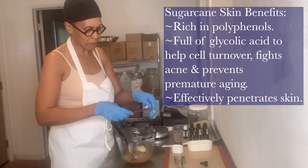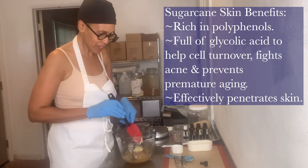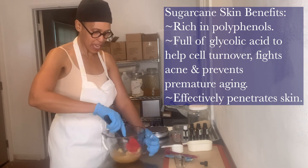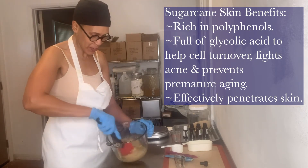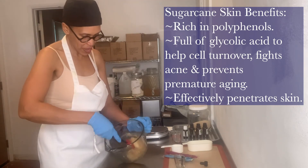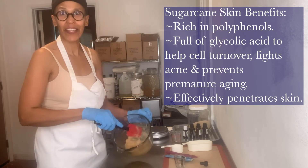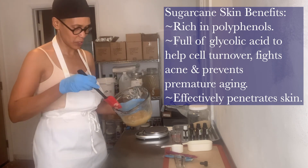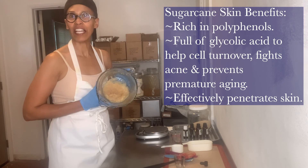I'm finishing up mixing the sugar scrub here, showing you live on the lab cam how we make our products. This is just a small sample of what we do, and look at how beautiful that is — our nice sugar scrub.